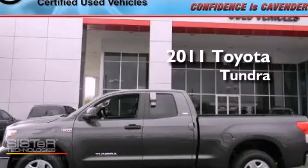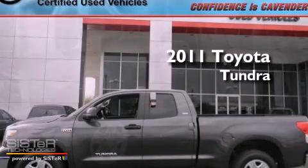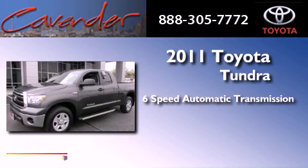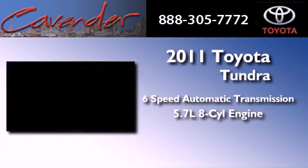This is a certified pre-owned 2011 Toyota Tundra. This vehicle has seating for six adults and a 5.7 liter V8.